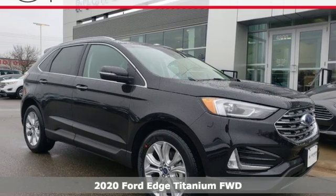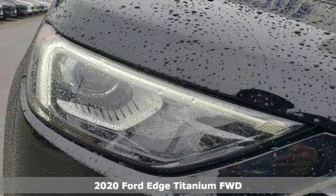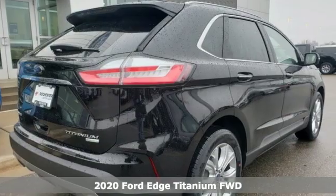Here's a new 2020 Ford Edge. Built on tradition, built to last, Ford. It boasts an impressive list of features like these.